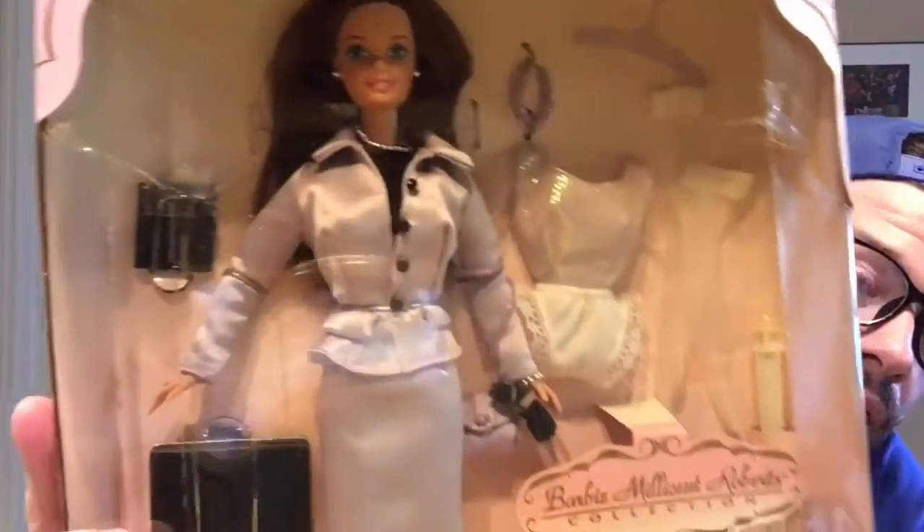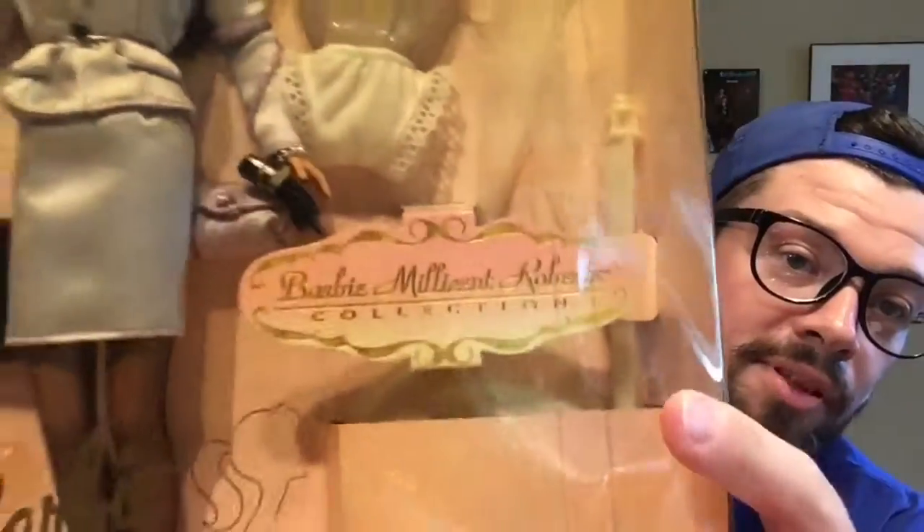Here she is with all of her stuff, and you see Barbie Millicent Roberts. For those of you who don't know, that is Barbie's full name, so this was a set that always said her full name on it. And in the background you'll probably hear my bird — I apologize, he's a little noisy today. He's a little parakeet.